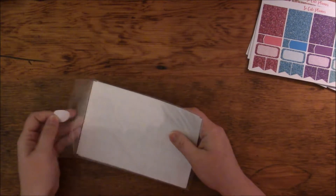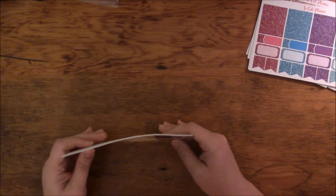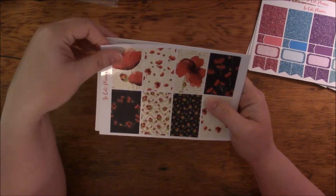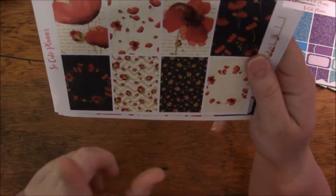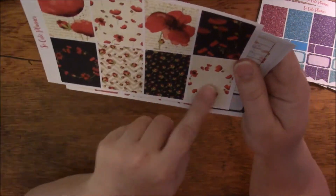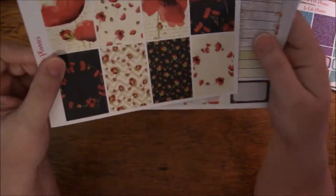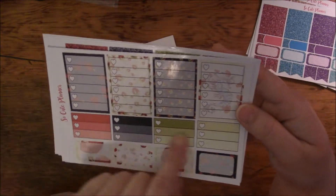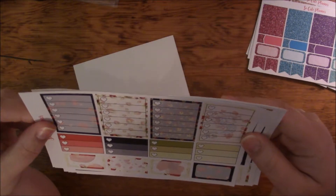You'll be seeing this kit before you see this haul, because I'm going to be using it this week. I got the Red Poppies weekly kit for my Happy Planner in glossy. I probably won't use all the stickers in one week, but who knows. This is the full boxes, and this is the checklist — the half box checklist — and then some half boxes.